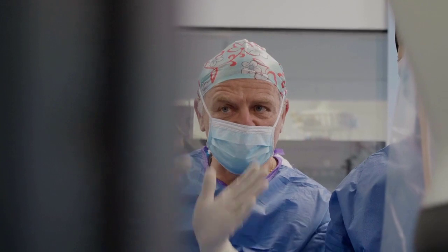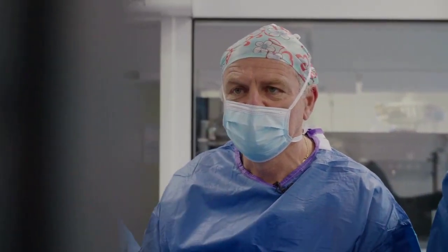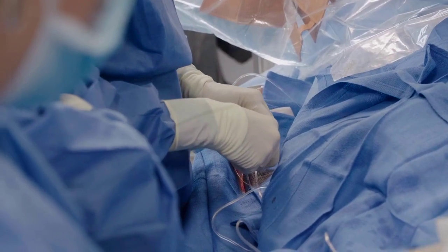I'm Bruno Farah, an interventional cardiologist working in Clinique Pasteur, Toulouse, France. Most of my procedures are PCI, especially complex PCI, and I am also doing some structural procedures like closure of PFO or closure of the left atrial appendage.